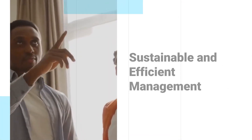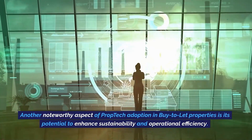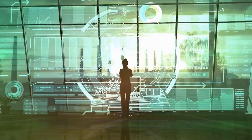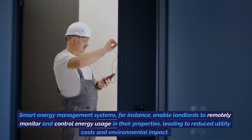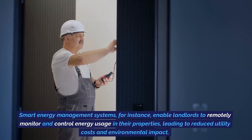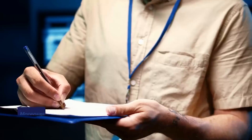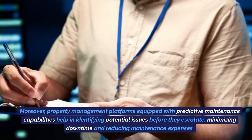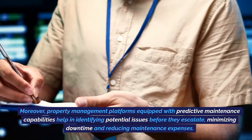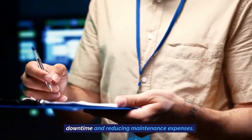Sustainable and efficient management. Another noteworthy aspect of prop tech adoption in buy-to-let properties is its potential to enhance sustainability and operational efficiency. Smart energy management systems enable landlords to remotely monitor and control energy usage in their properties, leading to reduced utility costs and environmental impact. Moreover, property management platforms equipped with predictive maintenance capabilities help in identifying potential issues before they escalate, minimizing downtime and reducing maintenance expenses.